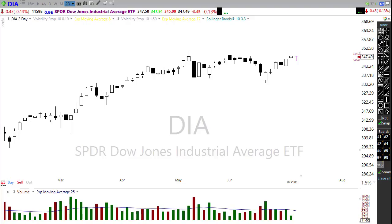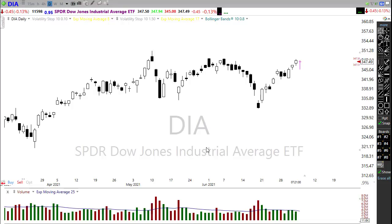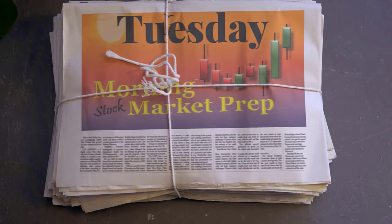I hope everyone had a fantastic holiday and are all rested and ready to get back to work this morning. We had an incredible week last week with basically daily records being set every single day by the SPY and QQQ. So what does that mean for today? How about we settle into our office chairs, buckle up, and get ready for the Tuesday edition of the morning market prep video.